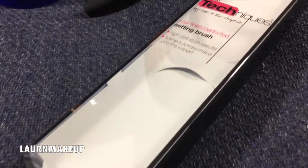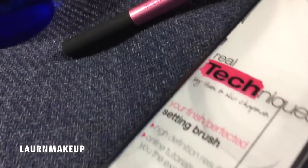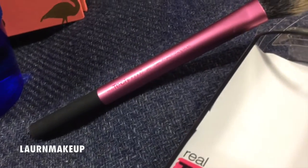Next I got a Real Techniques brush I've been wanting to try. I already have several Real Techniques brushes — the rounded buffing foundation brush and the blush brush — and now I have the 'Your Finish Perfected' setting brush. It's a really big fluffy brush made for under the eyes. I used it to set my under-eye concealer today and I really like it. It blends out cream products well and applies powder products nicely. Real Techniques does it again.